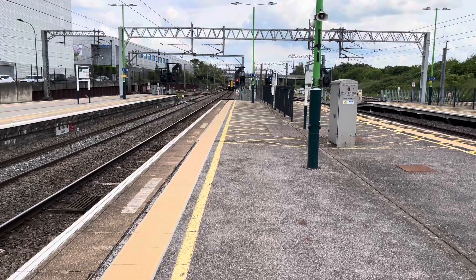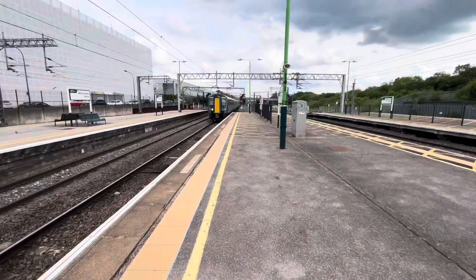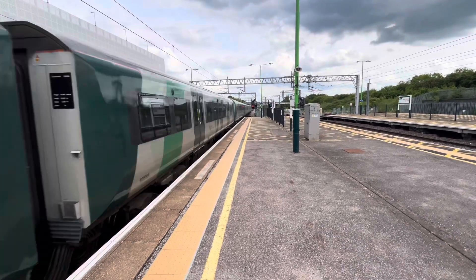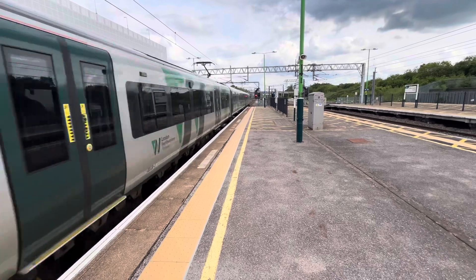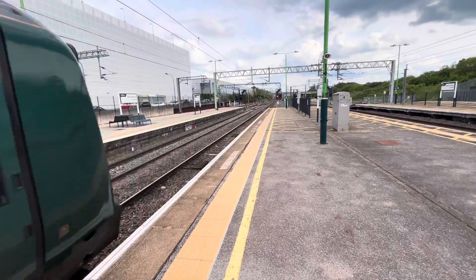Here comes the 1638 London North Western Rail service to Birmingham New Street via Northampton from London Euston. 350-409 is on the front, connected to the 1637, which is also pretty full — full and standing in the rear portions.